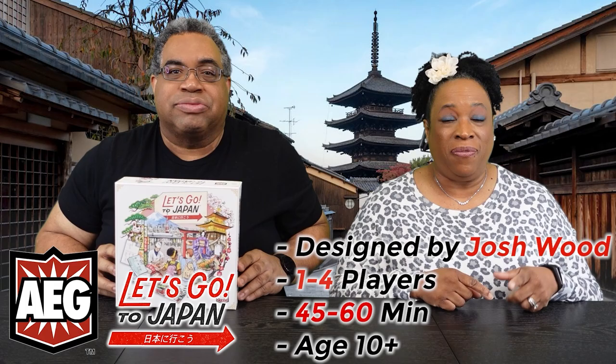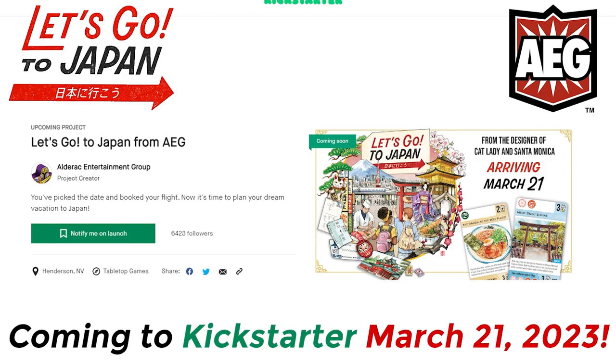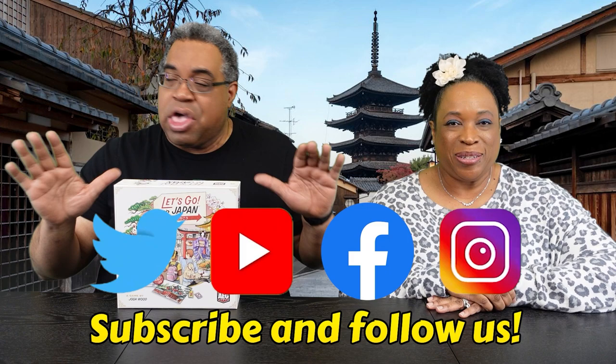Hi everybody, I'm Starla, I'm Mick, and we are — I'm Starla Plays Games. Welcome to our preview of Let's Go to Japan! Sponsored by AEG. Now family, this is a Kickstarter that will be coming on March 21st, so definitely check it out. But like we say for all of our previews, don't take our word for it — check it out yourself. But now, we're going to hear from Starla with a game overview.